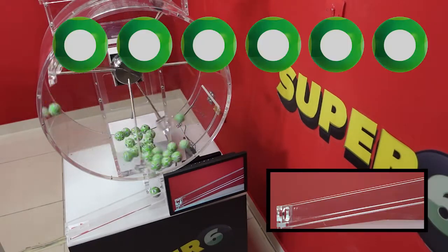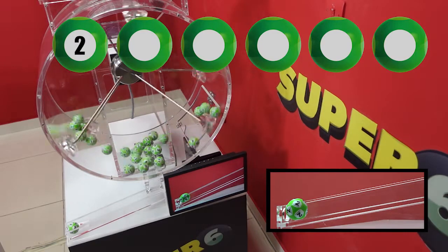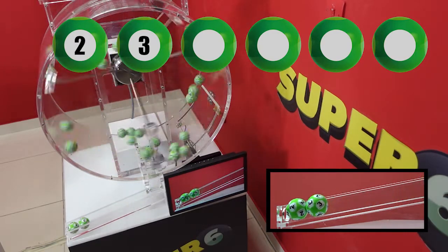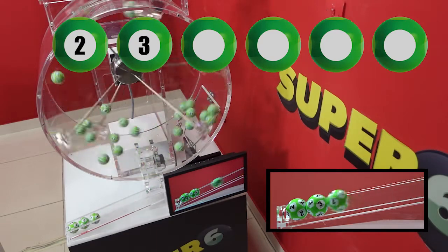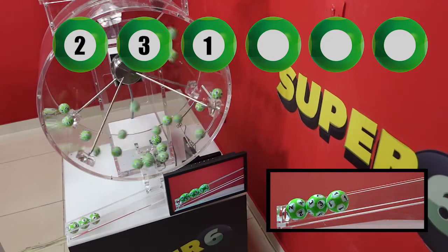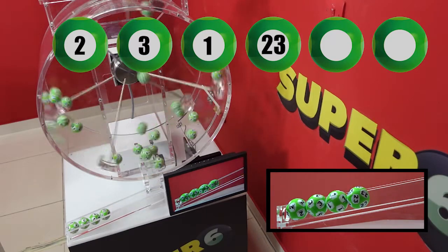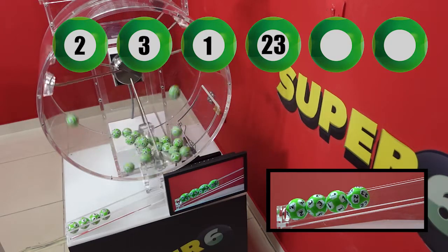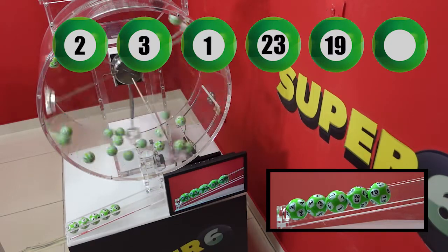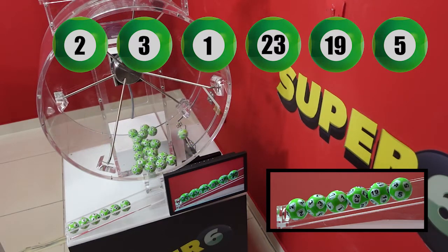Super 6 winning numbers are: 2. 2. 3. 1. 23. 19. 5. 25.